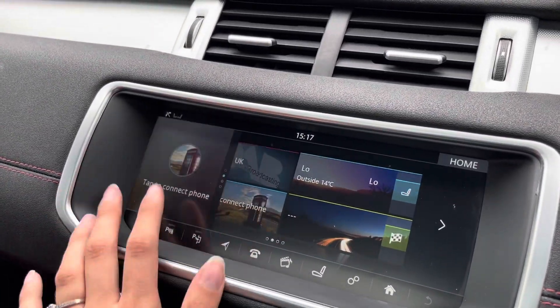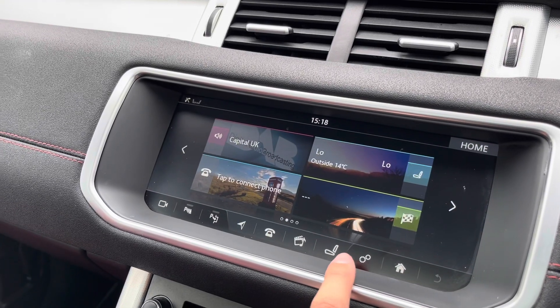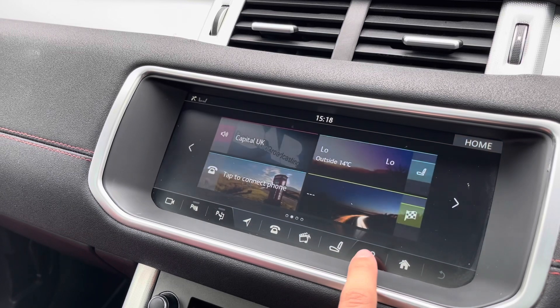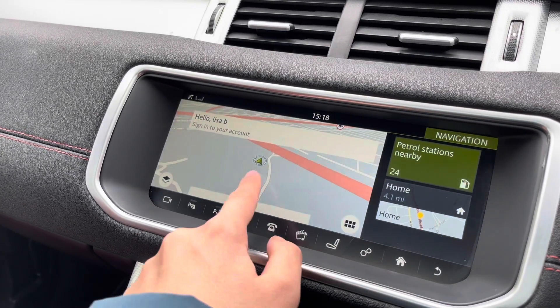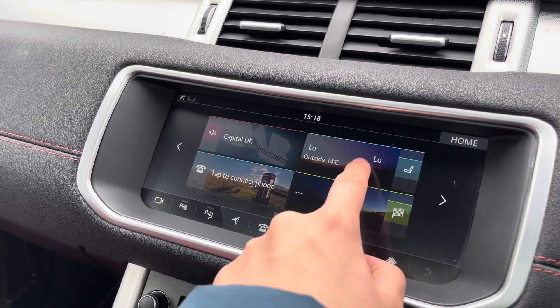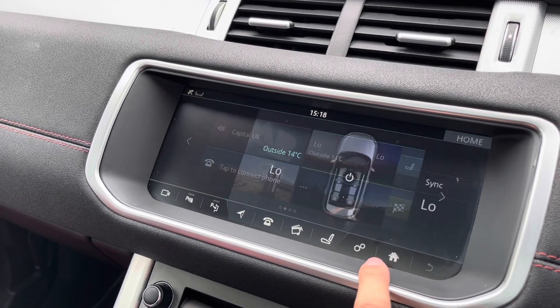Moving to the entertainment display, you can see DAB radio as well as Bluetooth connectivity to answer important calls whilst on the go. There's also a navigation system to help you plan any journey, and you can also operate the climate control from this screen.